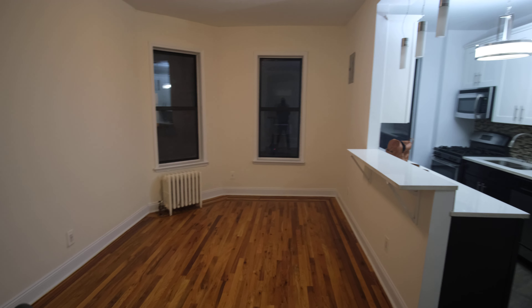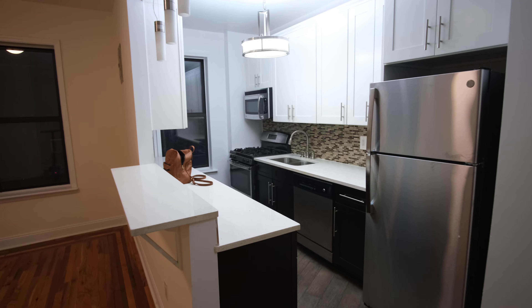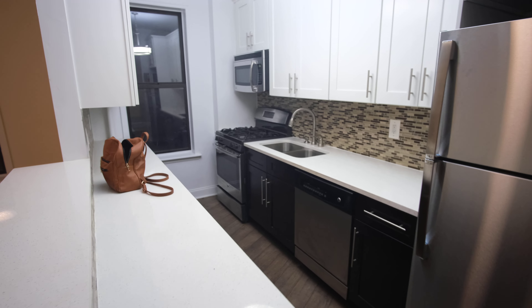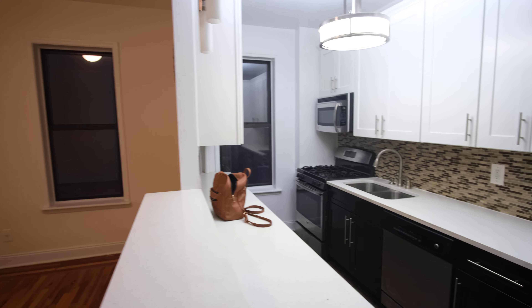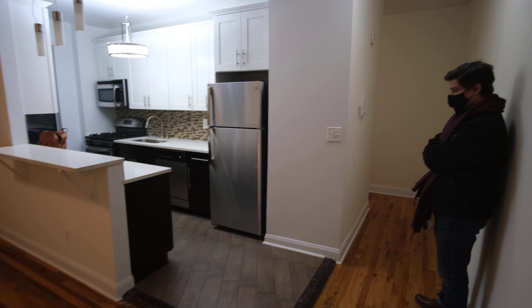Bedrooms are pretty good. We're here at 403 Audubon Ave, 1C.